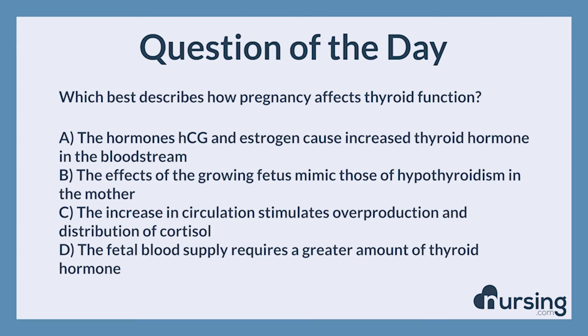The nursing category is endocrine metabolic. The NCLEX category is health promotion and maintenance.